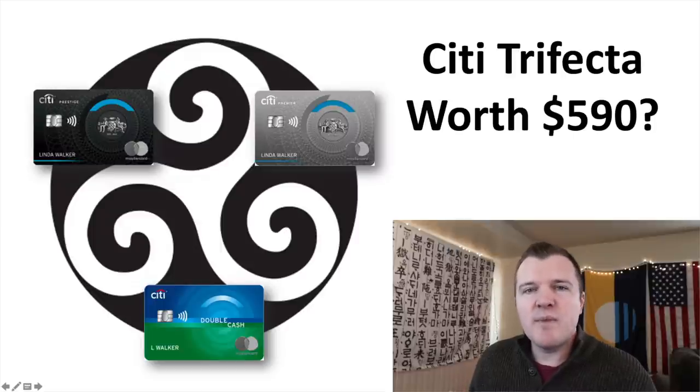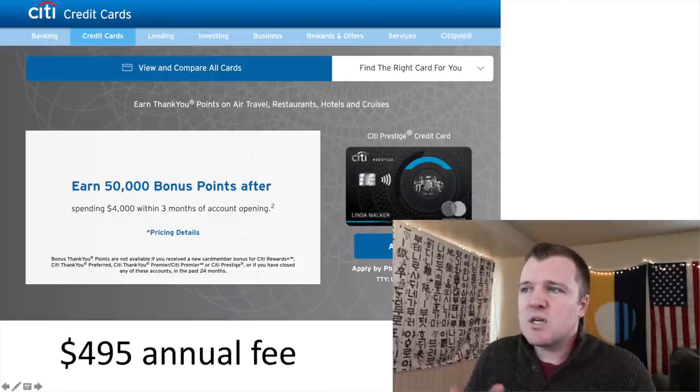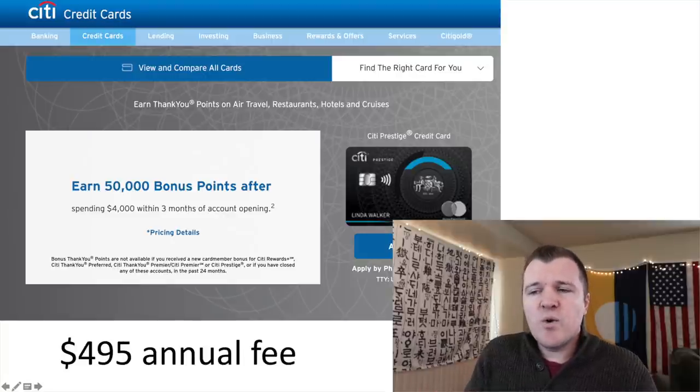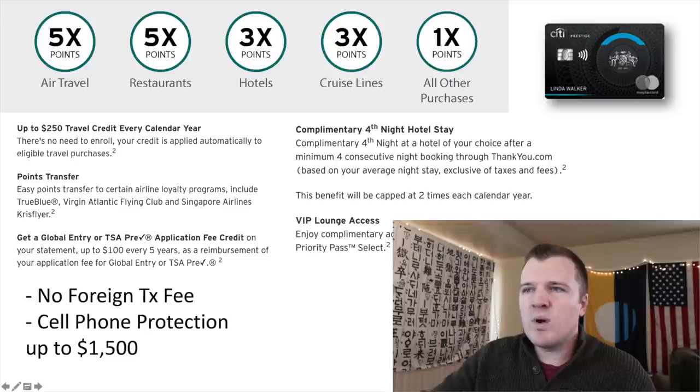If you're looking to get the Citi Prestige card, it might fit really well in a trifecta or quadfecta setup with the Citi Premier card, the Citi Double Cash, and the Citi Rewards Plus card. The combined annual fee for this setup would be $590. In other videos on my channel I go into more detail about everyday spend and budget analysis — check those out for more information. But in today's video, we're just focusing on the Citi Prestige card. This card has a $495 annual fee, and it's currently offering a signup bonus of 50,000 bonus points after $4,000 in spend in three months.